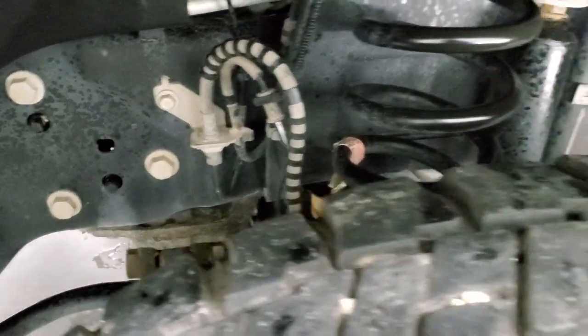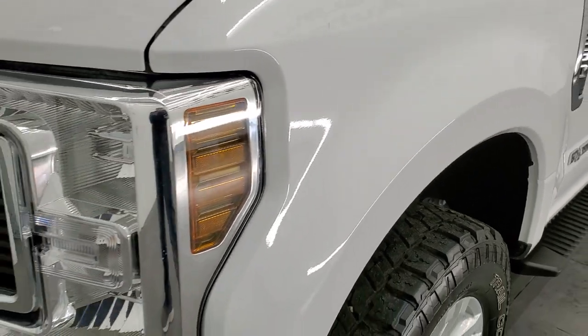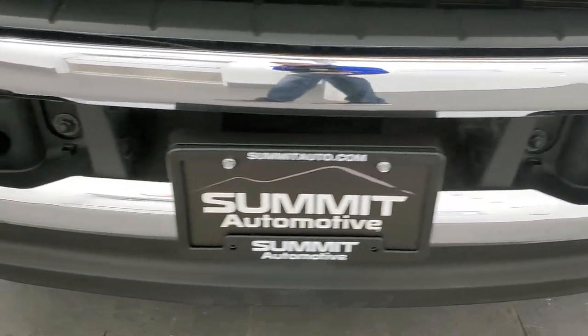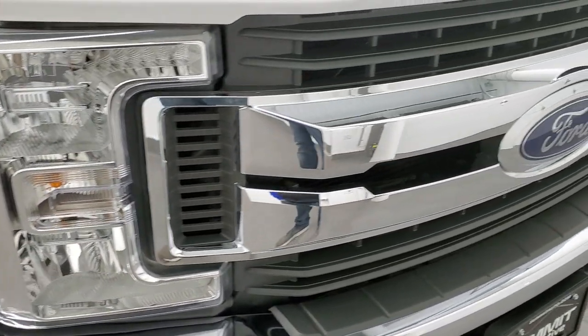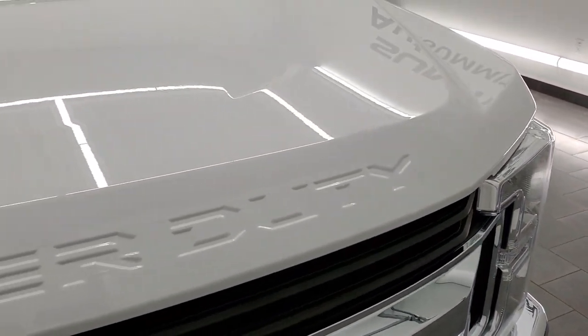Frame and underbody is in really nice, clean condition. Front fender is absolutely perfect — I didn't see any dents or dings on there. Headlight lenses are nice and clear. Front bumper is in great shape, didn't see any dents or dings on that, and the lower valance is in excellent condition as well. This one comes with the chrome-trimmed grille, and the hood is absolutely perfect.